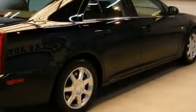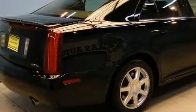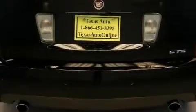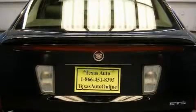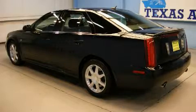Its top features include a sunroof, a dual-zone climate control system, leather seats, adaptive cruise control, cruise control, an eight-speaker stereo system, a CD player, a low-tire pressure indicator, traction control and stability control systems. And this vehicle has fewer than 56,000 miles on the odometer.